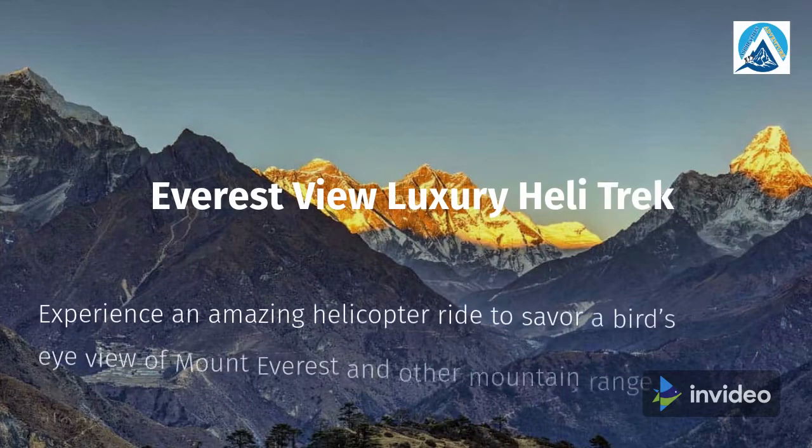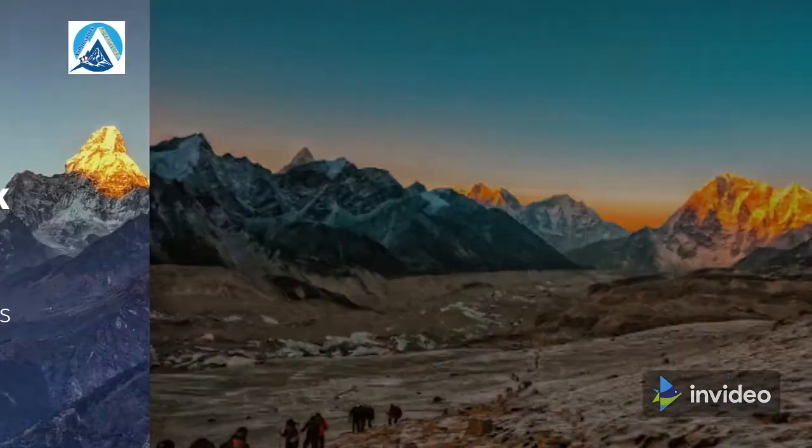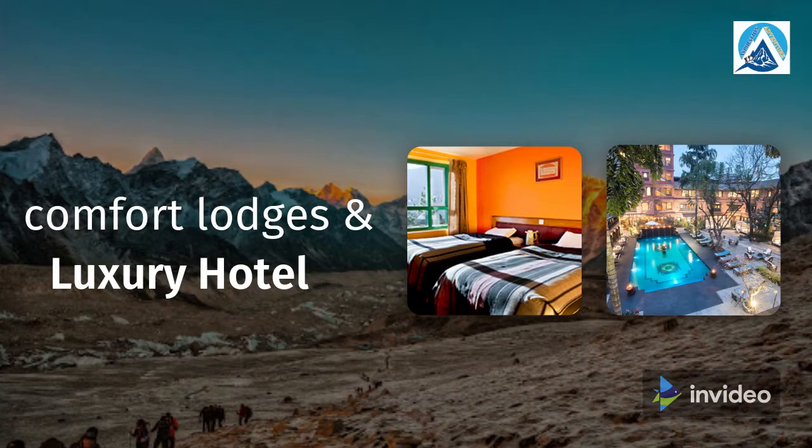Experience an amazing helicopter flight. Luxury accommodation throughout the trip.